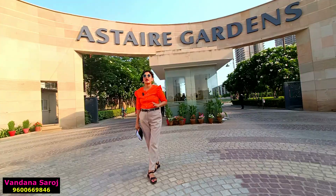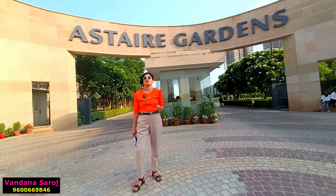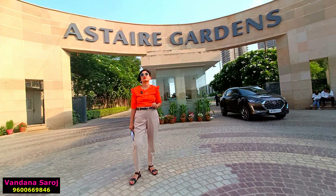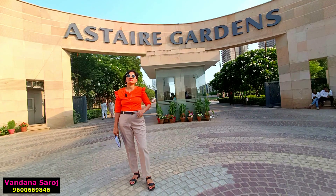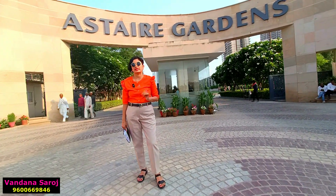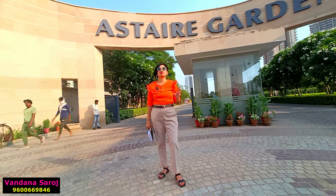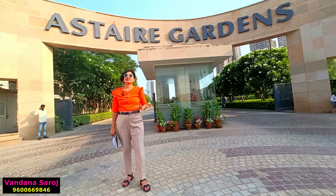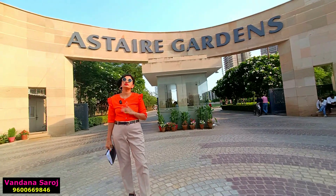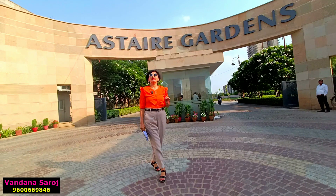There are four clubhouses here, with the biggest clubhouse being approximately 65,000 square feet. These are expected to be ready by December 2023. This 108-acre township is a mix of luxury builder floors by BPTP, residential floors, and beautiful villas.